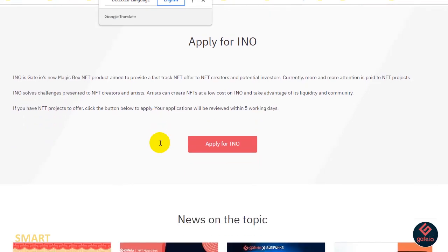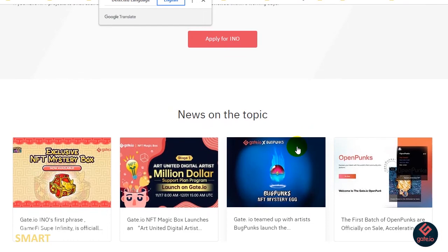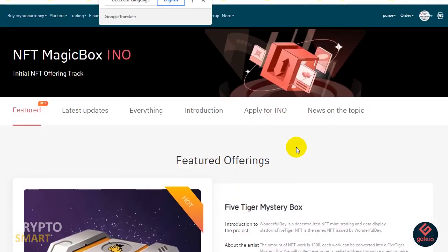Your application will be reviewed within five working days. So if you have any NFT projects to offer, you can go ahead and apply immediately. Below this section, there are other news and topics as well.